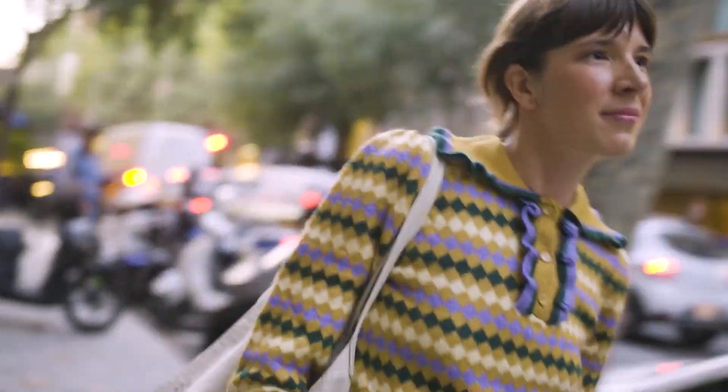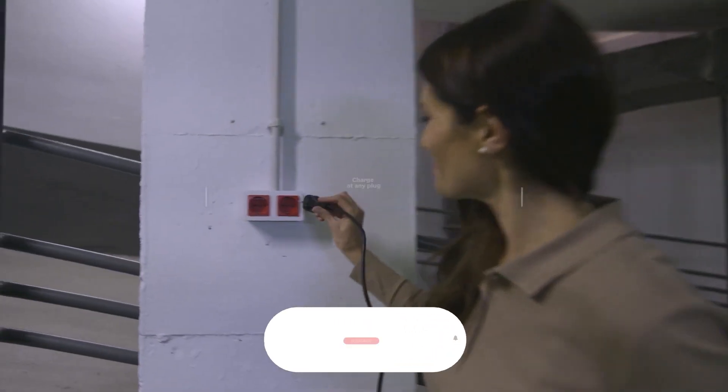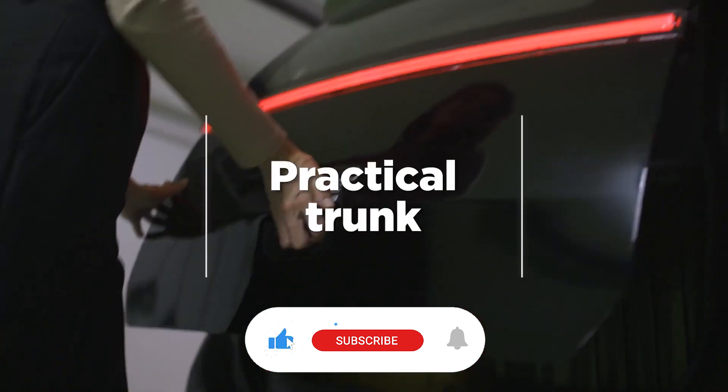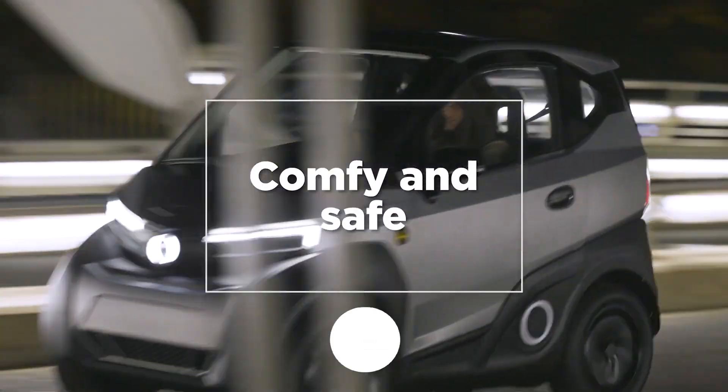As we traverse the landscape of technological evolution, ensure you are abreast of every stride in the realm of cutting-edge gadgets, innovations and breakthroughs. Subscribe to our channel now and stay tuned to a world of marvels.